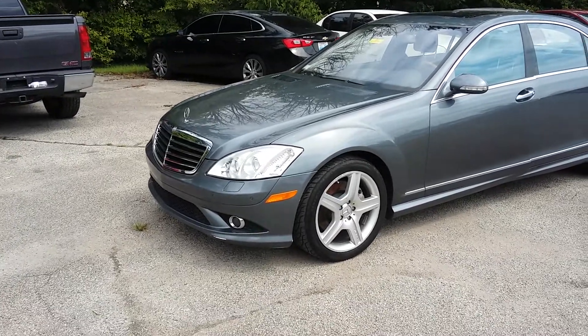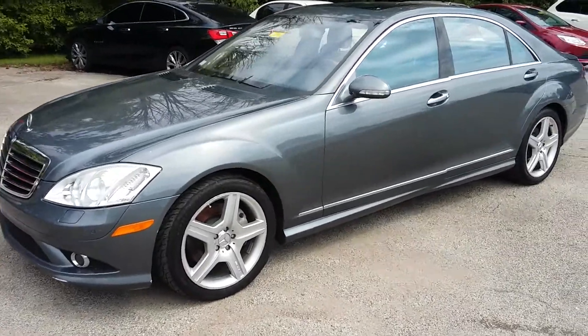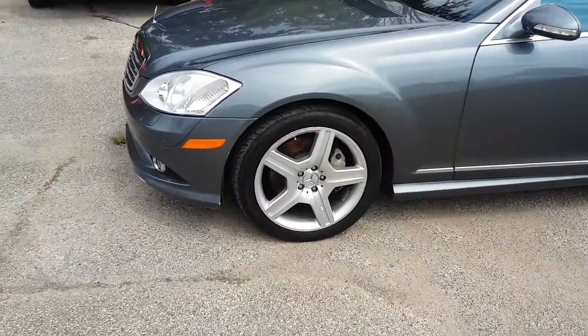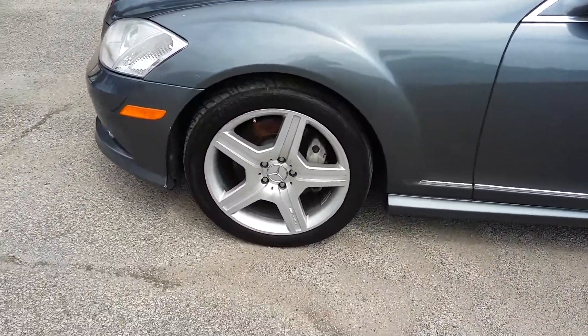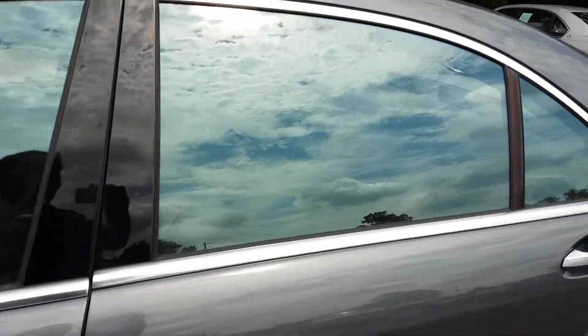Beautiful car, 2008 Mercedes-Benz S550, nice R-Lord rims, very nice body.